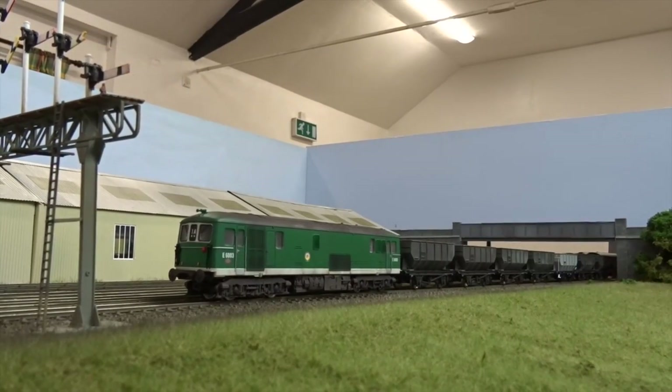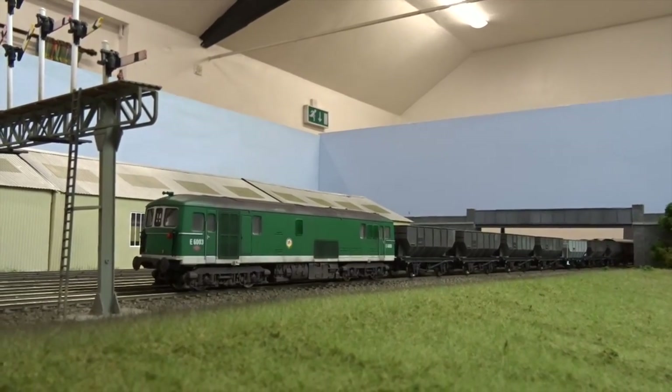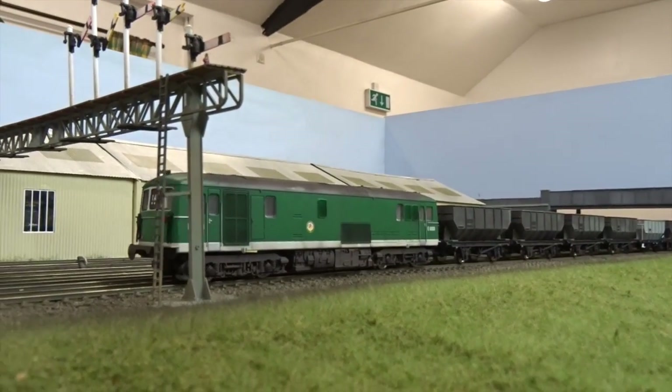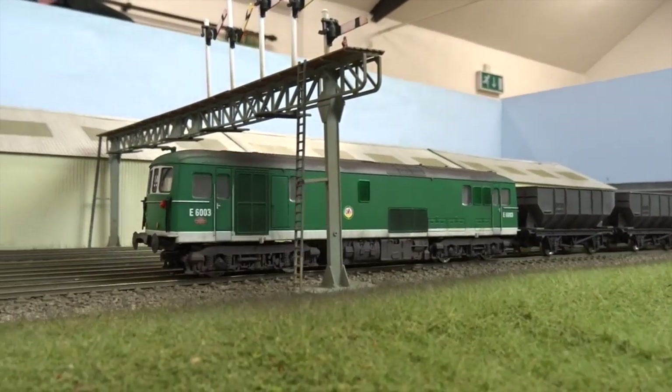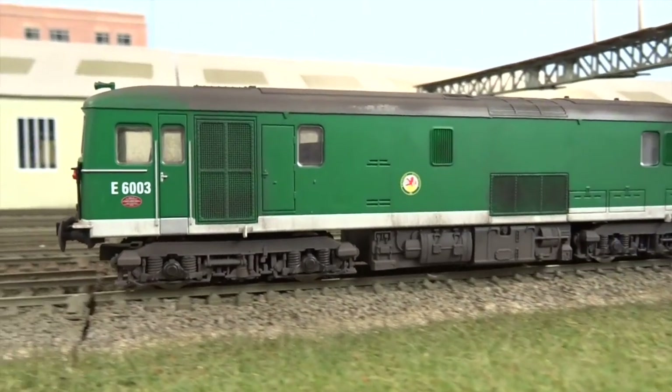Here sound-fitted Class 73 Electro Diesel E6003 restarts its train as it heads across the junction, while Standard 4 2-6-0 76109 slowly pulls its London-bound freight in the opposite direction.